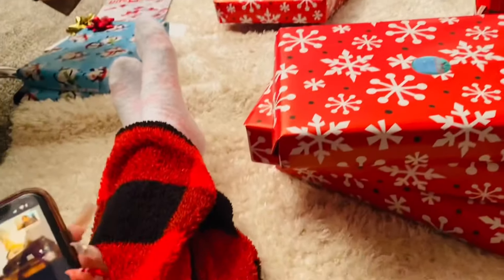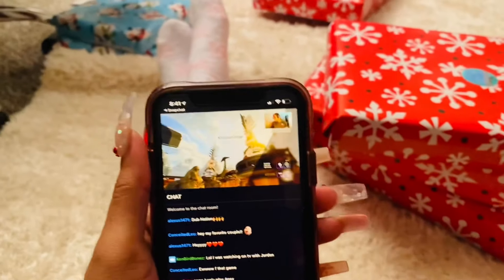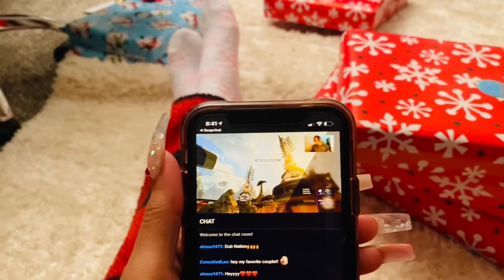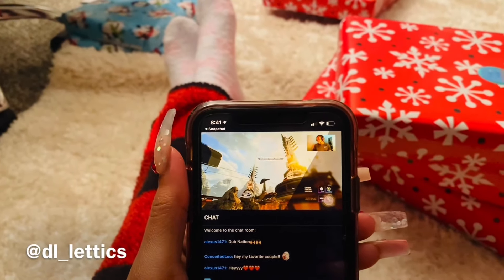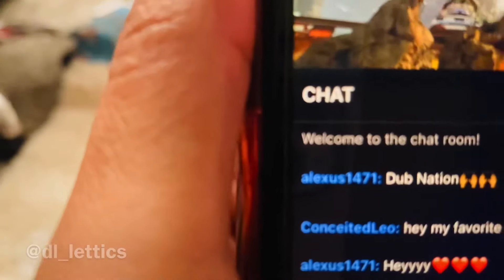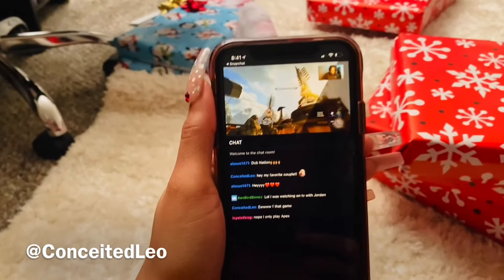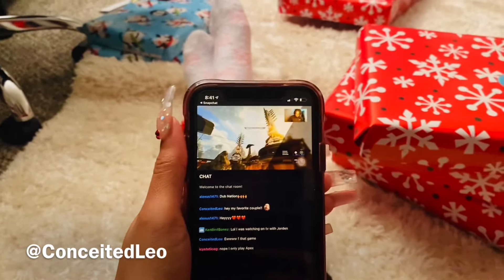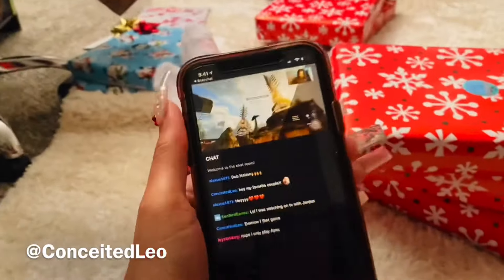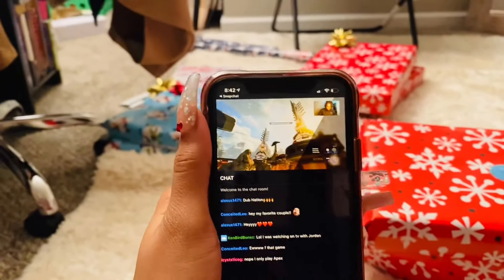Okay, commercial break. First of all, let me turn this down. Y'all make sure y'all go check out my boyfriend's Twitch account — I will put his name on the screen right now. Also check out my friend — she's really really good. Her name is Conceited Leo. She's great. I don't even know much about gaming, but I'll be hyped when I'm watching her. But anyways y'all, make sure y'all go check out their Twitch accounts.